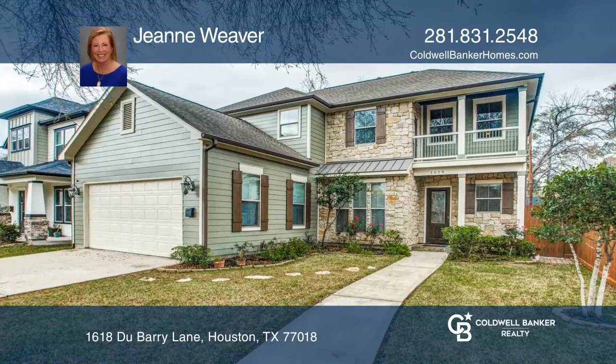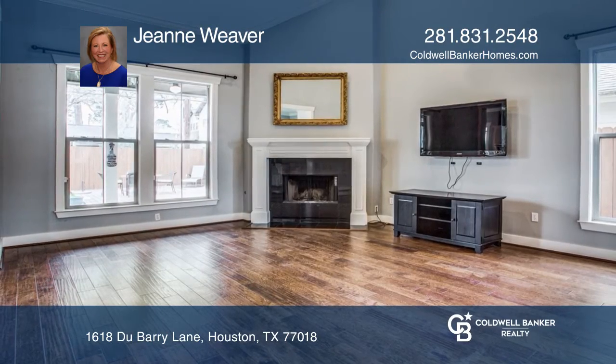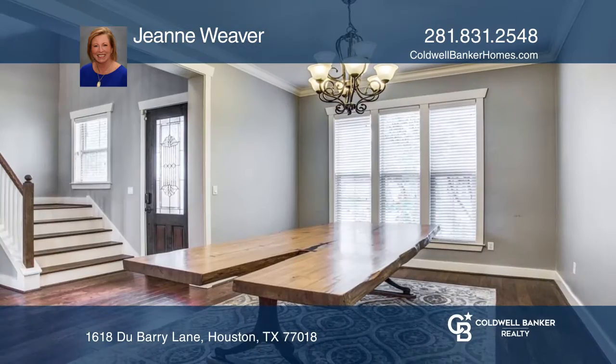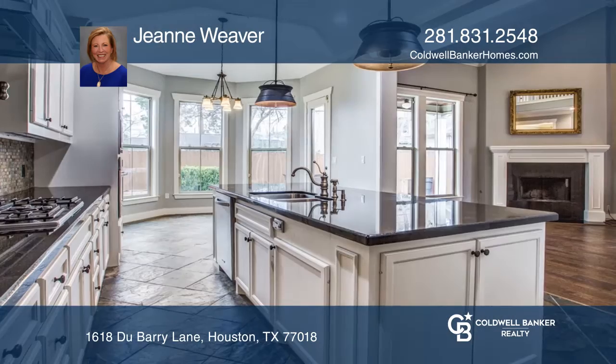The moment you enter this home, gleaming hand-scraped wood floors draw your eyes toward a gas-logged fireplace with black granite surround, a focal point of the family room. Lovely formal dining room at front of home with faux blinds, crown molding, and finished doorways.